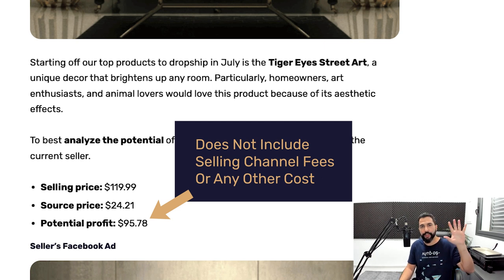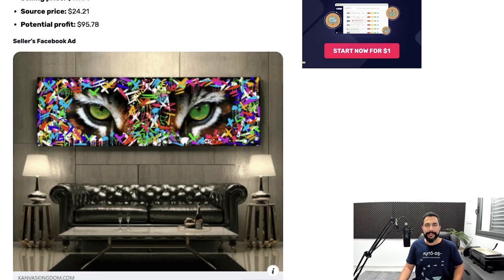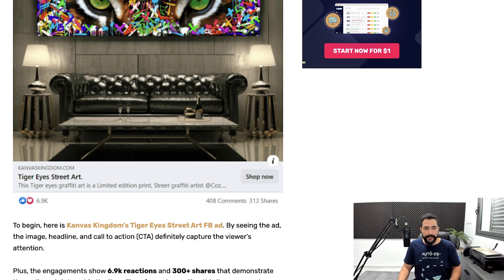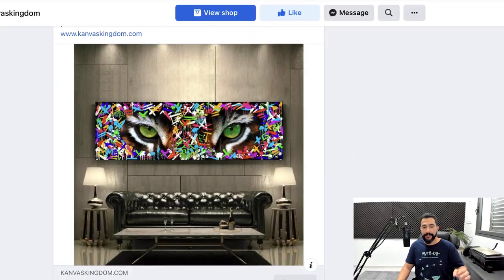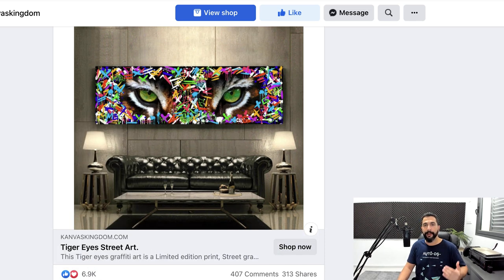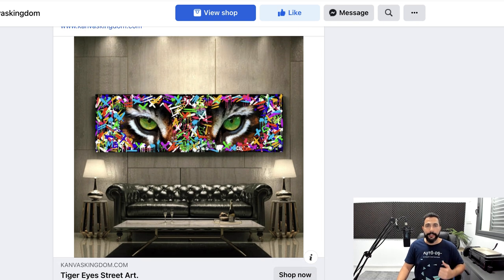Let's get down to the good stuff. Here is the seller's Facebook ad. As you can see in this screenshot, his Facebook ad has 6,900 likes or hearts, with 408 comments and 313 shares — he is selling the same exact product. I'm going to click on the link to show you his Facebook ad live. This means the ad is getting a lot of popular and good engagement. In other words, this product is in demand — people are interested in it and engaging with this post.